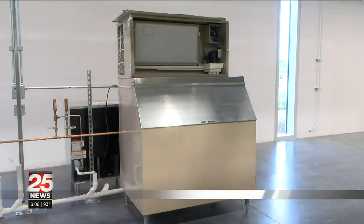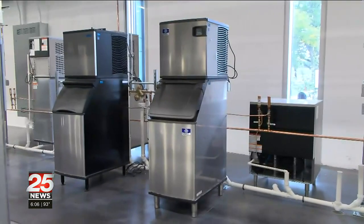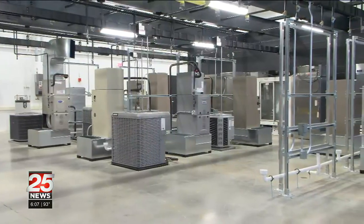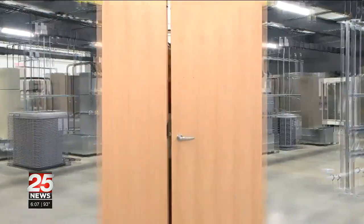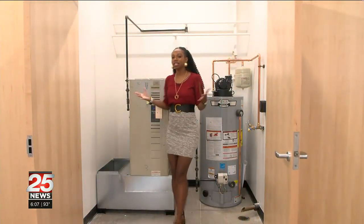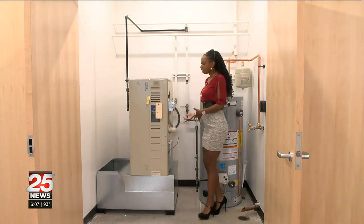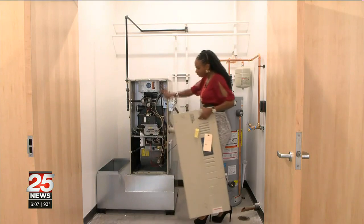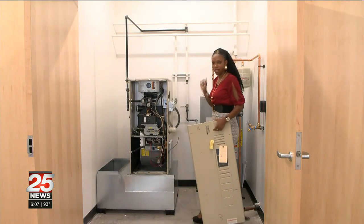Whether it's the outdated and older models or the newer ones, incoming students will soon be able to have a hands-on learning environment. Students will also be able to get real-world experience. Right here is a demonstration of what this looks like inside someone's home — they will be able to use old equipment, take it apart, and work on equipment with just a click of the switch.